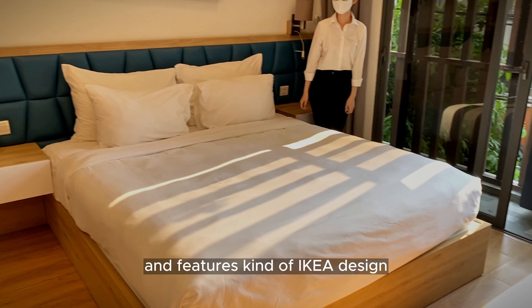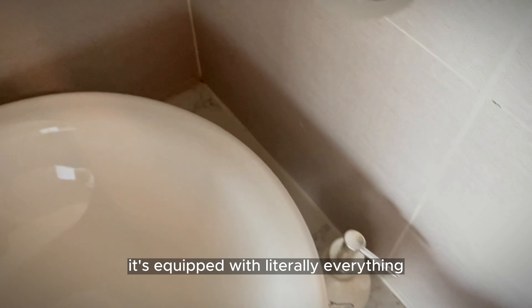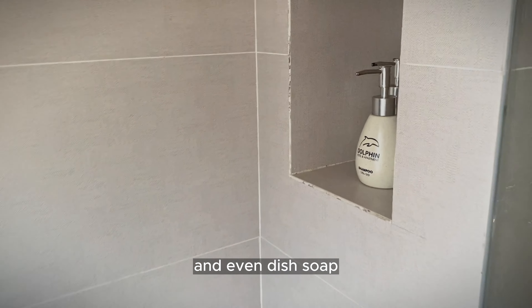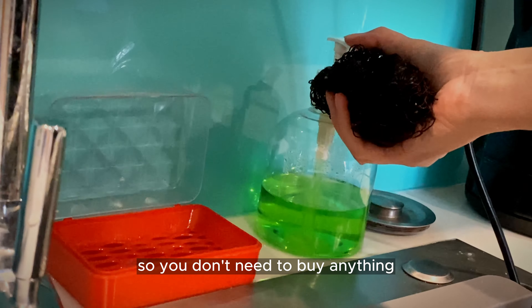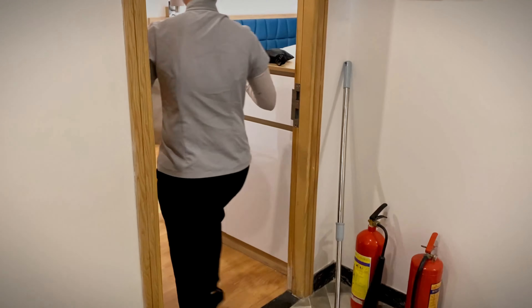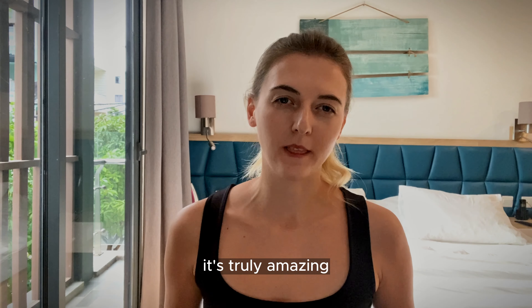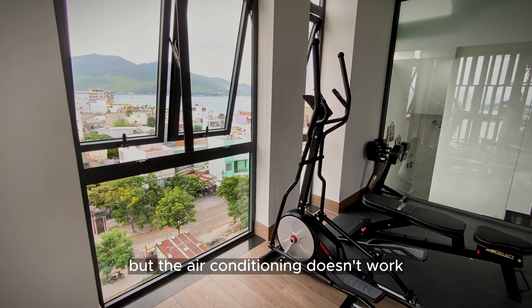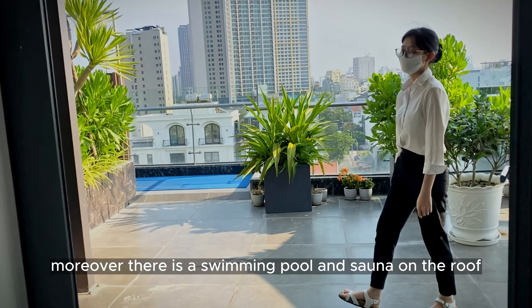The last one, which we have chosen, has a cozy atmosphere and features a kind of K design with everything made of wood. It's equipped with literally everything you need, including hand soap, shampoo, conditioner, and even dish soap that they replenish whenever it runs out. They also change the sponge so you don't need to buy anything. The service is really nice — they clean the room every two days and wash your clothes. There is also a small gym, though the air conditioning doesn't always work in there.